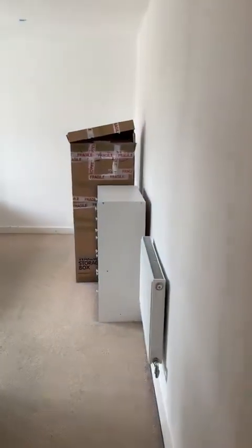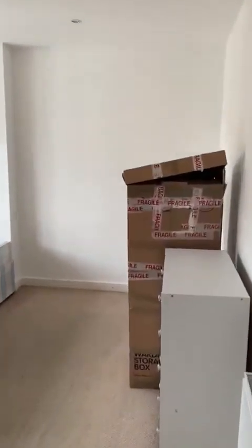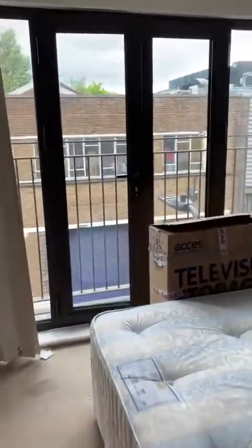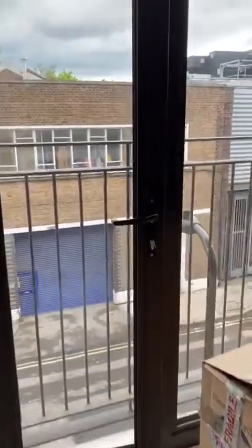Then you have your third bedroom. This also includes a Juliette balcony.